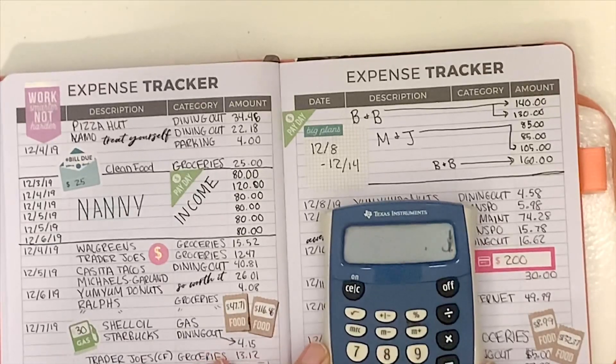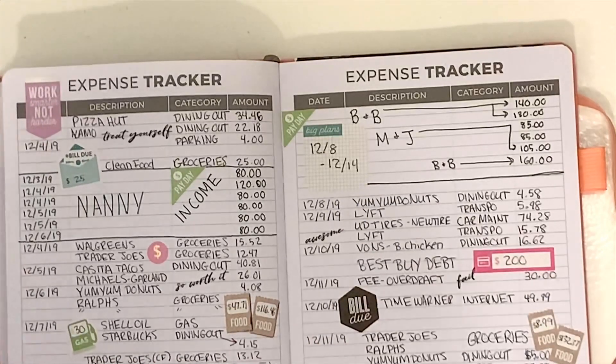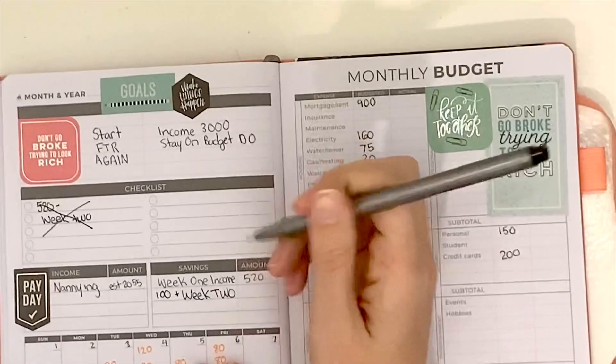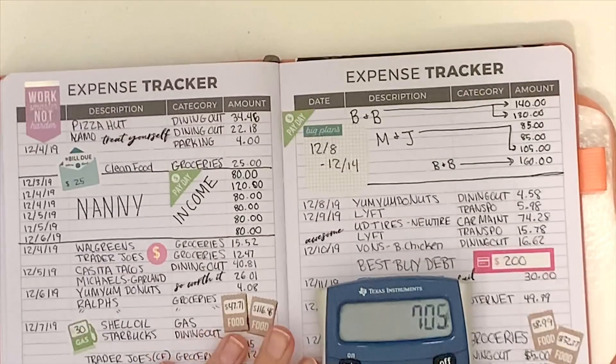This week I start by adding up all of my income, which is at the top of the week two expense tracker page, and then moving over to the goals page to jot that down. I had $100 left over from the first week; added together, it is $8.05 going into this week.